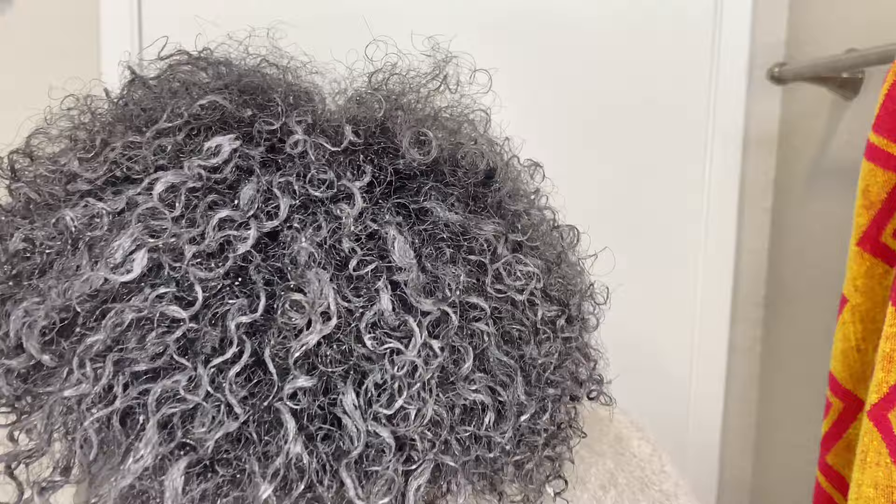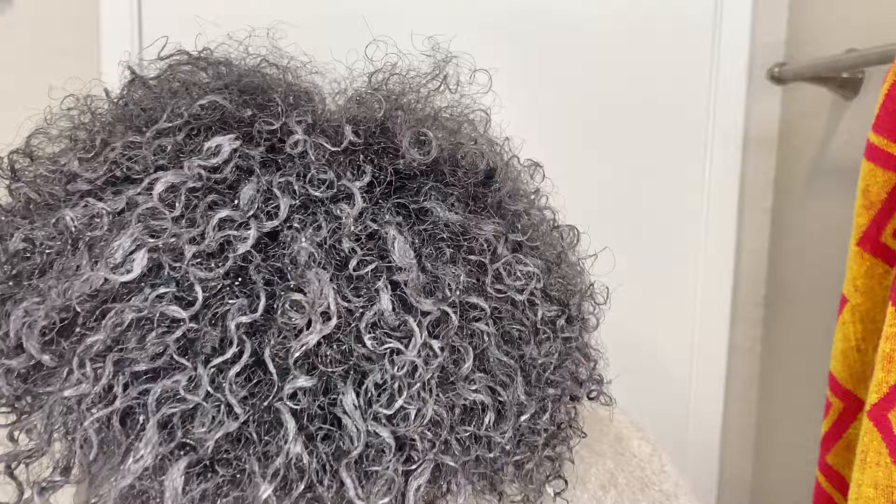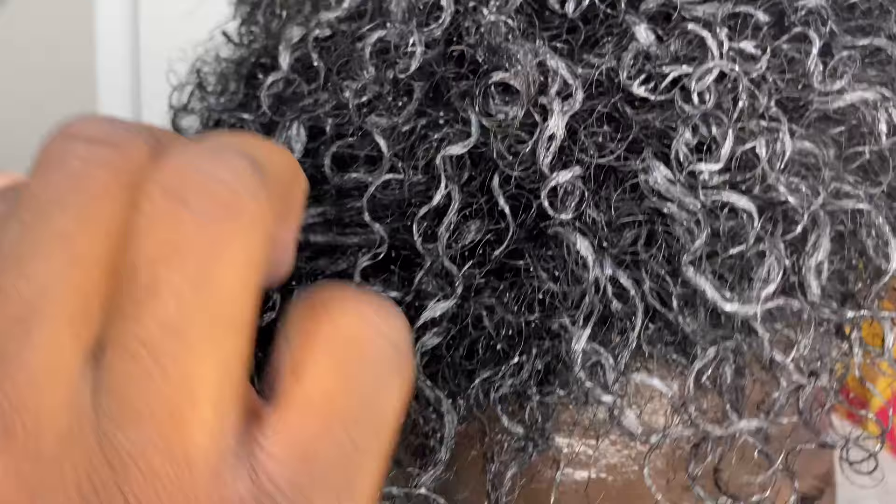I'm gonna slow it down for you guys so I can show you what I'm doing. Right here, I'm literally just taking one little curl, and doing kind of like a finger curl — but it's not as dramatic as a full finger curl. It's just a quick little turnaround of the hair, let go, and that's really it.